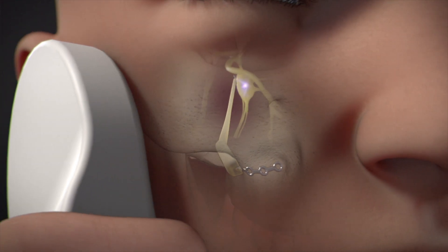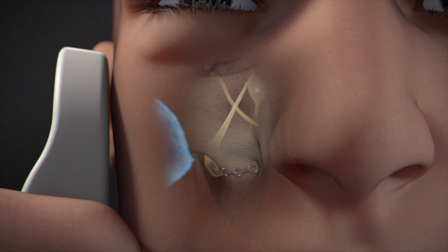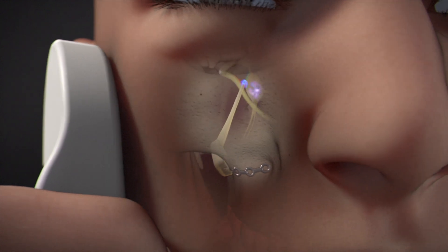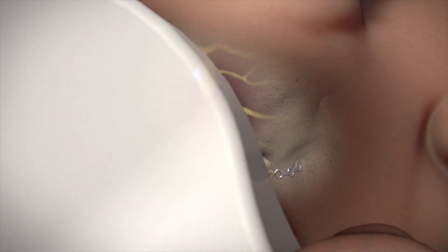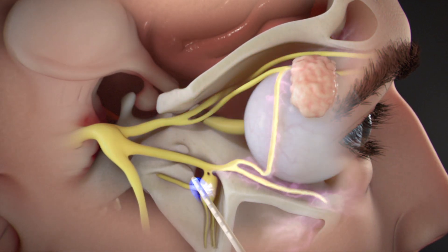During a cluster attack, patients place the remote to their cheek to begin stimulation. The remote controller communicates with the Pulsante microstimulator to provide immediate therapy by directing mild electrical pulses to the SPG, interfering with signals and interrupting the cluster headache pain loop — effectively flipping the switch on the fuse box and turning off the headache.